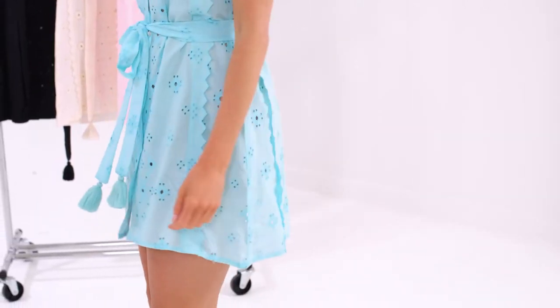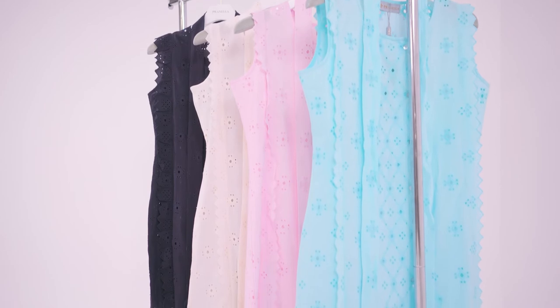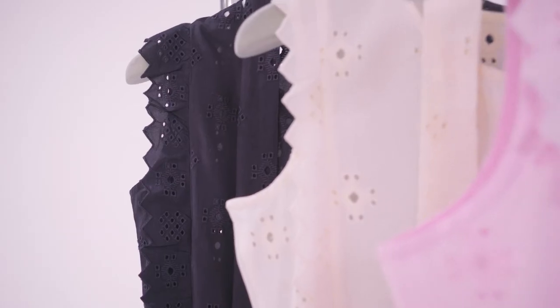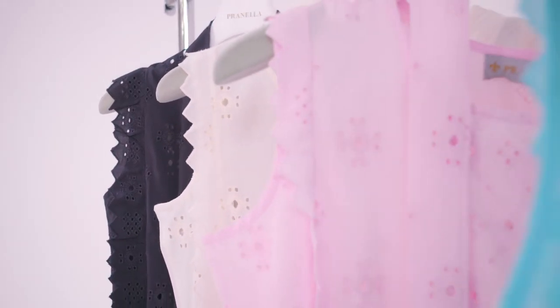Ginny Mini is your perfect hot-weather partner. Mother of pearl buttons run through the front to the scoop neck collar. Creating an elegant silhouette, which can be belted or worn loose. Available in four chic colourways.